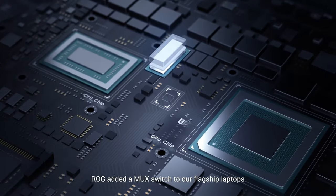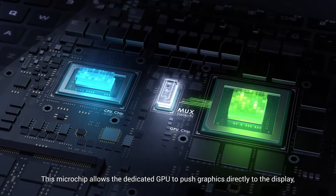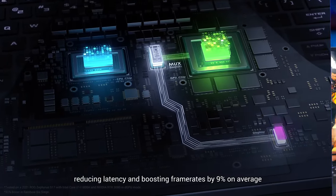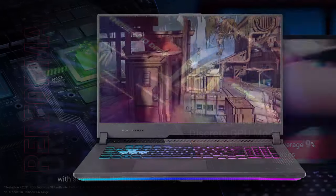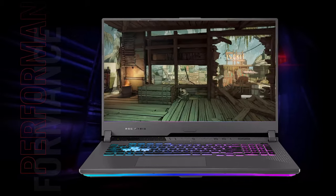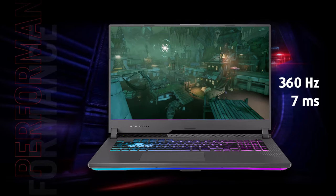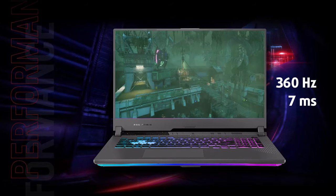The ROG Strix G17 might not have a camera above its display, but we'd trade it for the MUX switch any day. The MUX switch allows your graphics card to communicate directly with the screen, resulting in higher FPS and full performance extraction from the hardware — and you won't find it in many gaming notebooks. After all, performance is the most important thing you need as a gamer. And you can watch that performance on a 360Hz display, which is so fast that your eyes can't keep up.